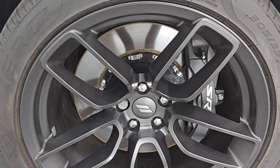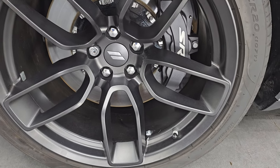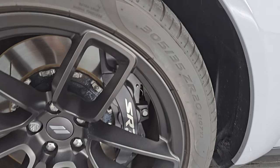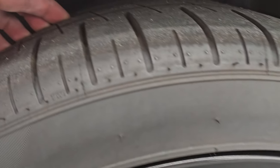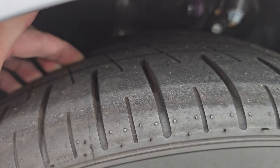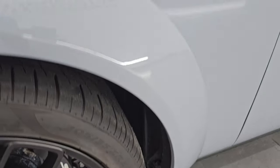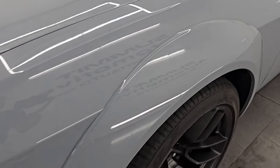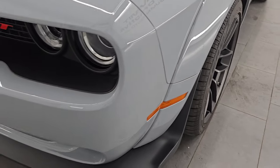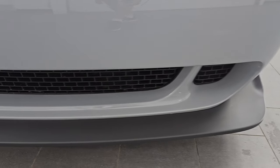It comes with 20-inch granite crystal painted alloy wheels and has Pirelli P-Zero 305/35 ZR20 tires that you get with the wide body package. They have most of the tread left on them — very low miles on this car. The front fenders are in excellent condition. You get the fender flares with the wide body package, and I didn't see any dents or dings. Projector headlamps with LED running lights — I'll turn those on at the end of the video.